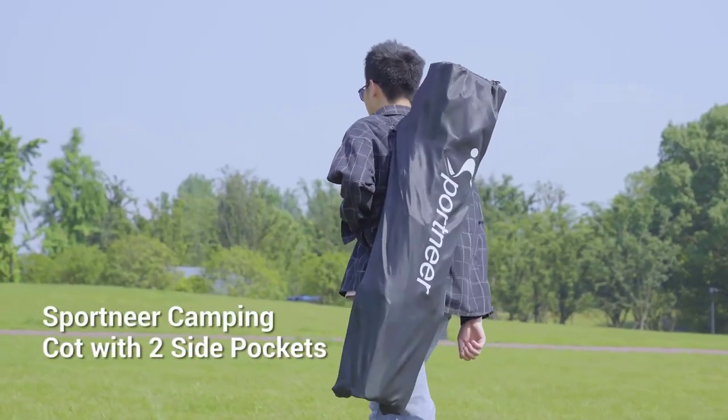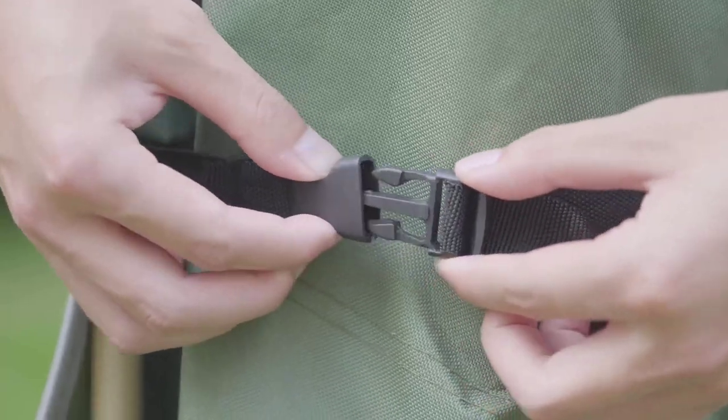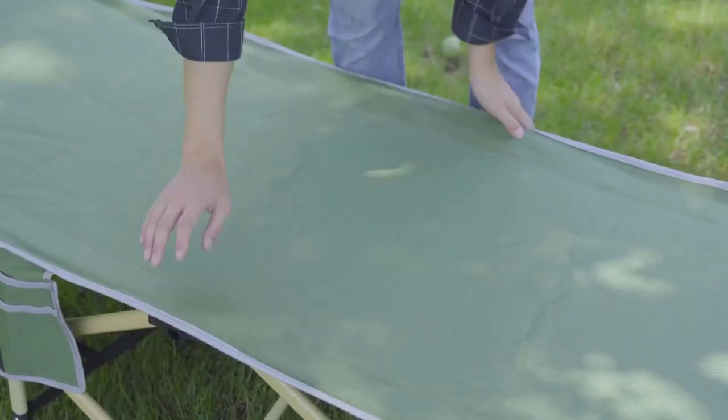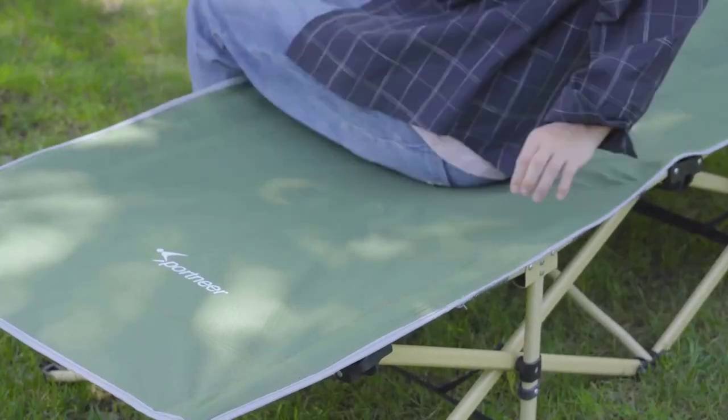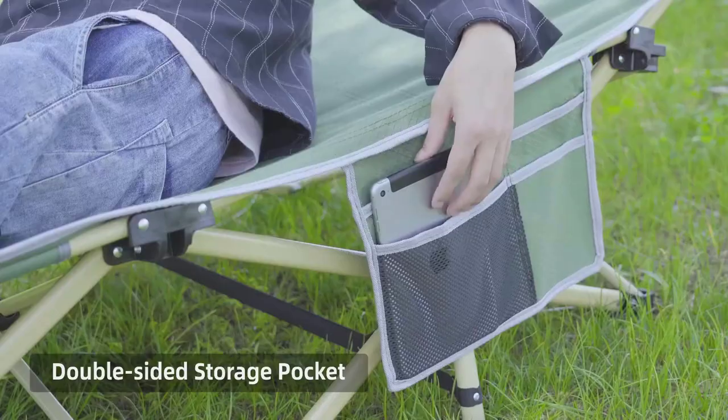Introducing the Ultimate Camping Cot — the best camping cot for unmatched comfort and convenience. Join us as we explore this game-changing product that will transform your outdoor sleeping experience. Get ready to sleep like royalty with the best camping cot on the market.